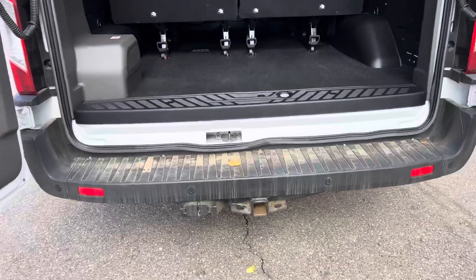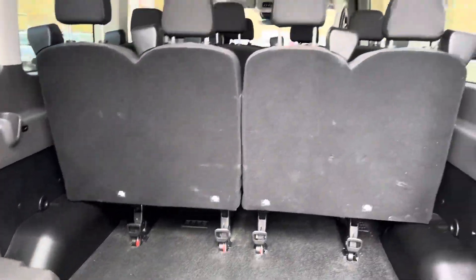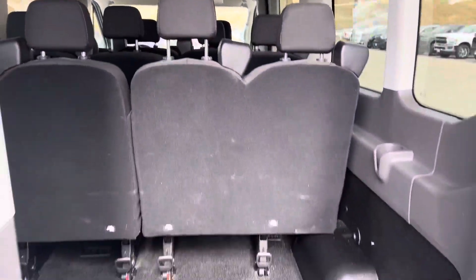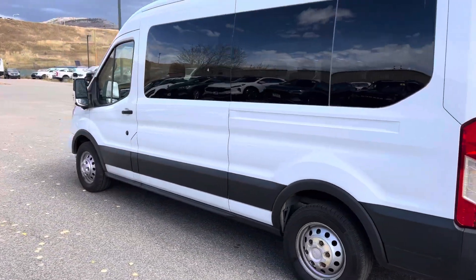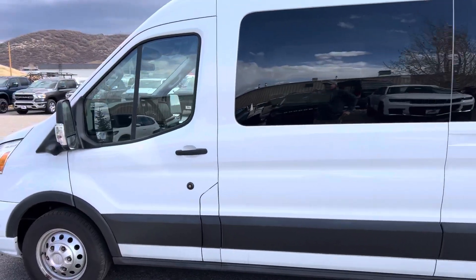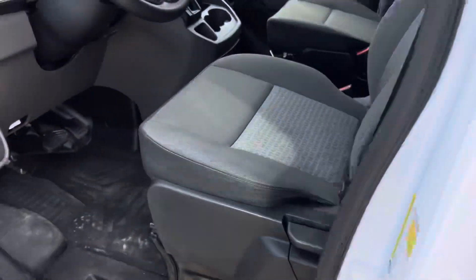This one's got a trailer package on it. If you need that, there it is. If not, that's okay too. Medium roof, all-wheel drive Ford Transit — super-duper hard to find. You've got windows all the way around. Let's hop into the inside. I'm going to share the interior with you right now.